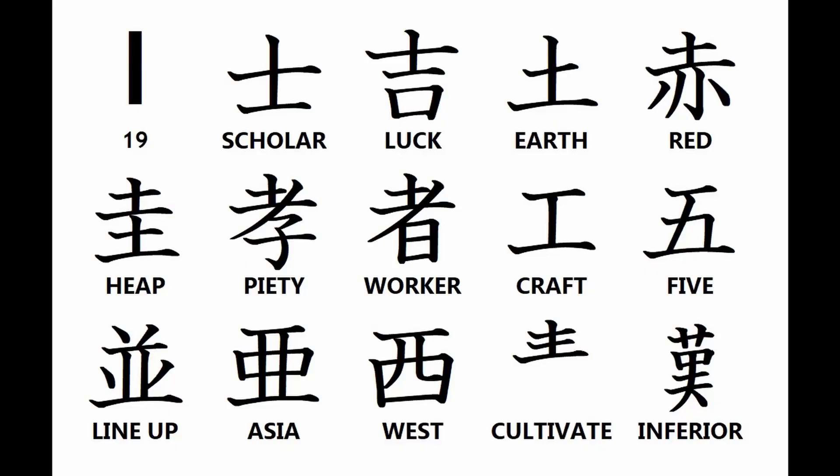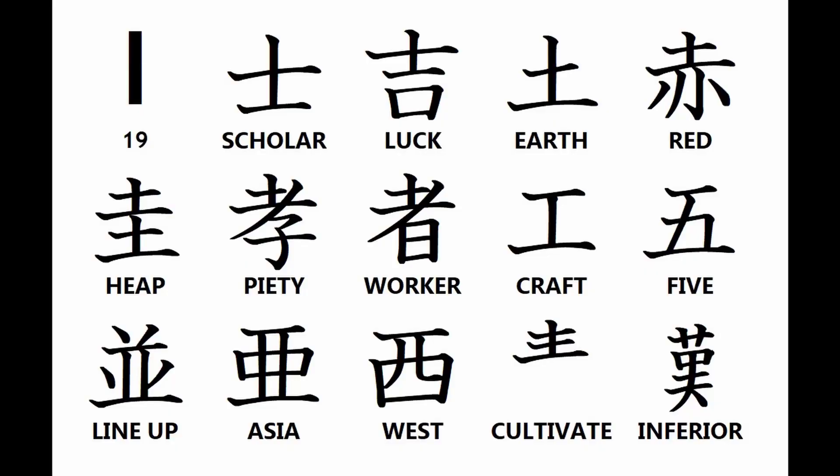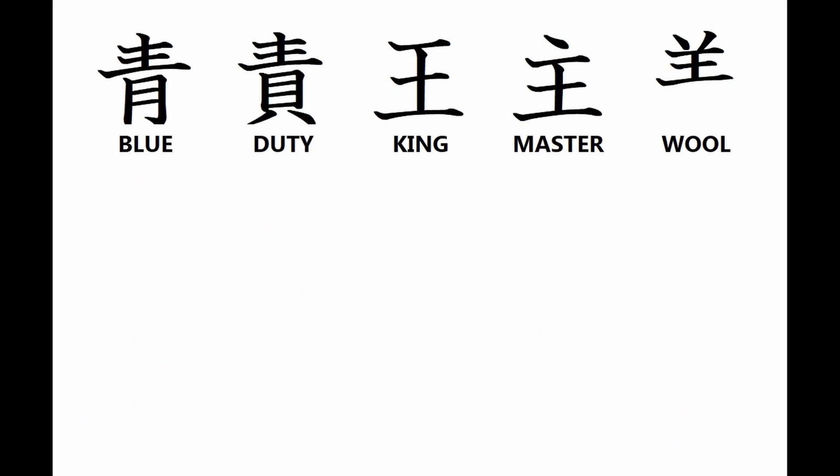And now for this week's crash course in Kanji root particles. Group I Kanji root particles include: Scolor, Luck, Earth, Red, Heap, Filial Piety, Worker, Craft, Five, Line Up, Asia, West, Cultivate, Inferior, Blue, Duty, King/Master, and Wo.